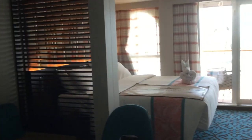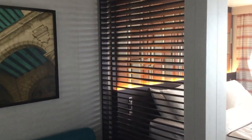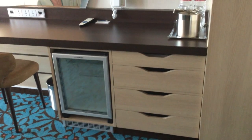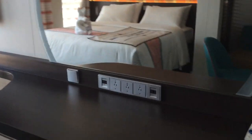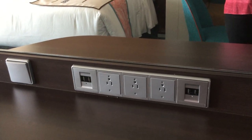As you move on into the suite, you've got this sitting area with wonderful Cuban-inspired artwork and decor, and beautiful nautical coloration. Extra drawer space at the vanity, extra shelving. All the cabins here on Mardi Gras are well equipped with extra outlets and charging stations to make it very convenient for you to stay connected.